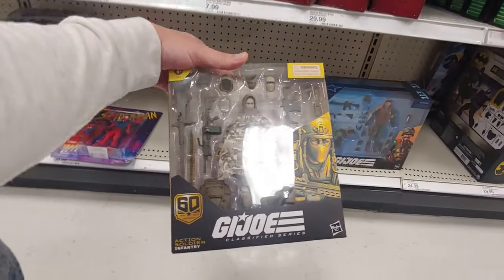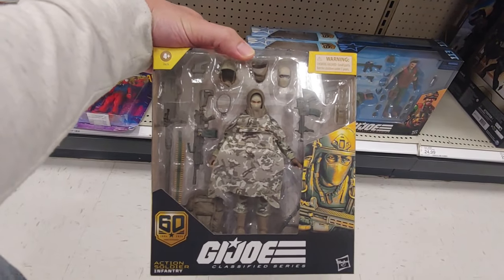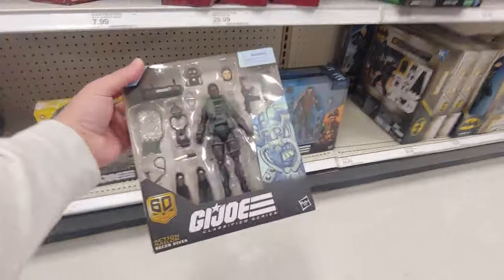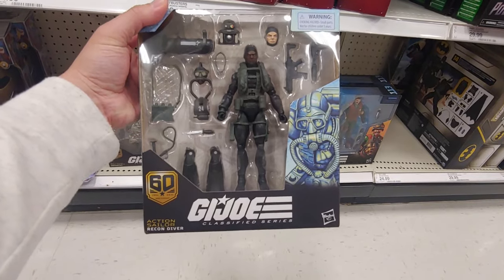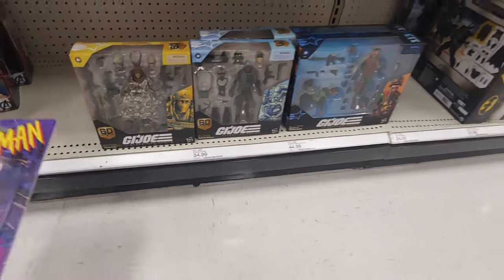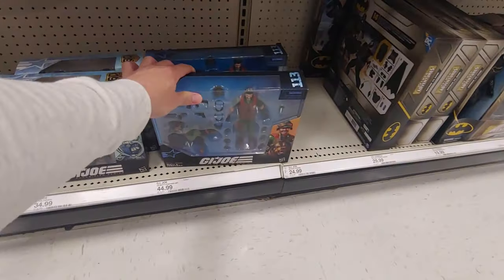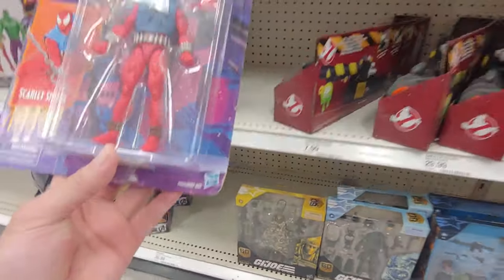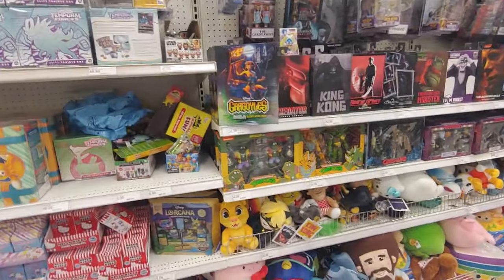Dang, look at this Action Soldier Infantry — it comes with cloth goods and a lot of freaking accessories. And what's this — Recon Diver. Man, I'm telling you, the Joe line is so freaking good, man. I have no nostalgic connection to it but I love collecting this line. I just pick and choose the ones that I'm really attracted to. Got Mutt and Junkyard — yeah I'm pretty sure... oh no, these are $34.99! No wonder this is the only one — a little bit of damage on the corner. And they restocked on some NECA toys here.